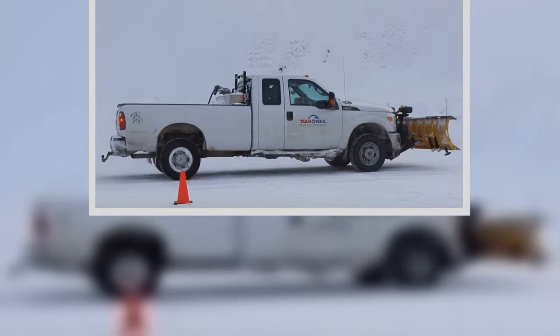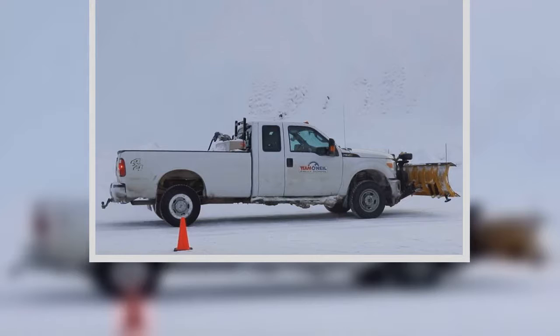When slamming on the brakes using four-wheel drive, it seems that the truck slows down in considerably less distance.